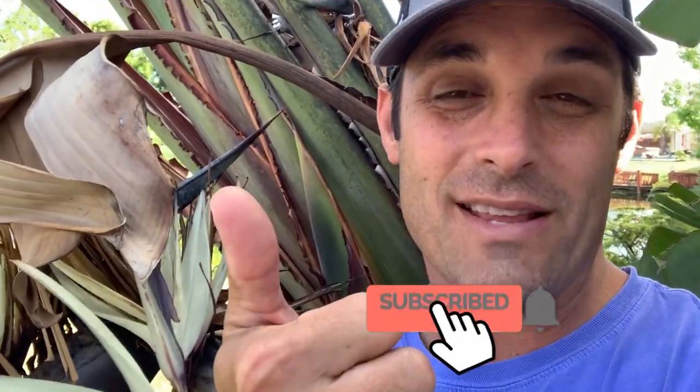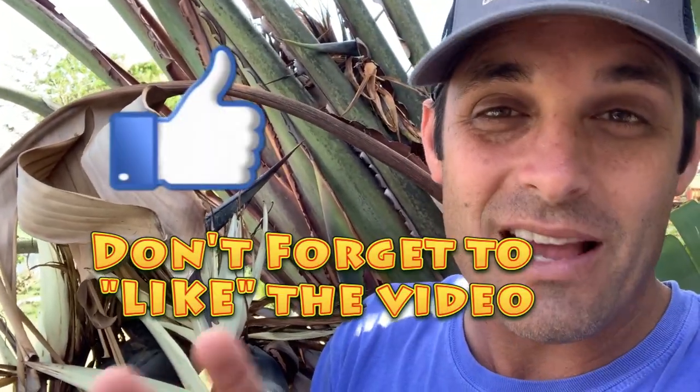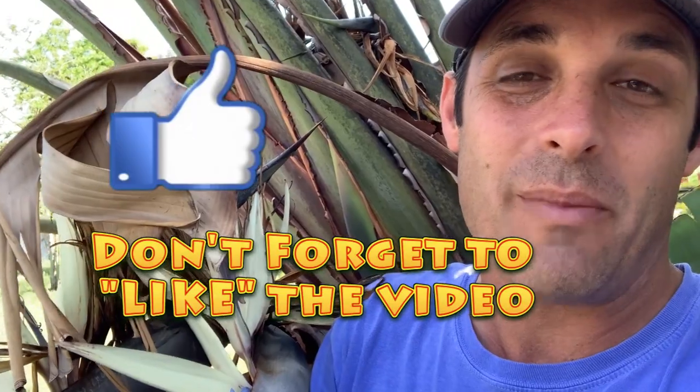Don't forget to like the video, subscribe, hit the bell for notifications because we're going to get you more videos like this. This one's a little out of the norm, guys — it's not so much about butterflies as it is about what cool things and cool ways you can use your property to grow cool stuff, grow some produce and farm things, even in urban South Florida.